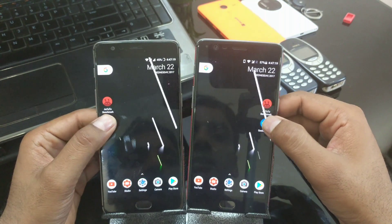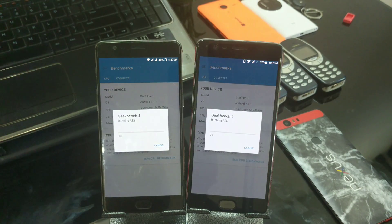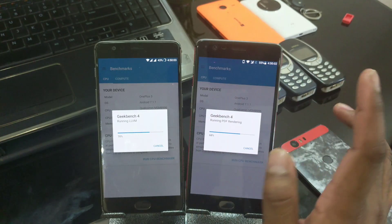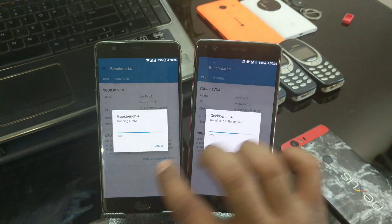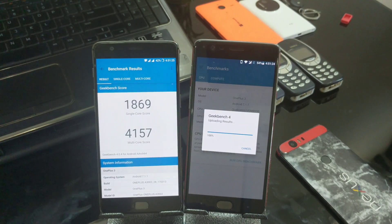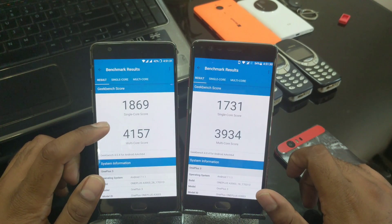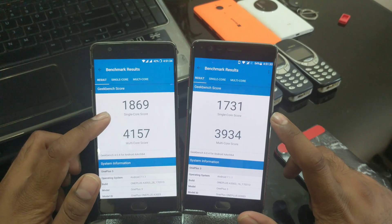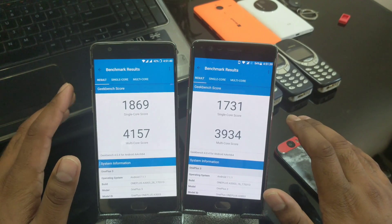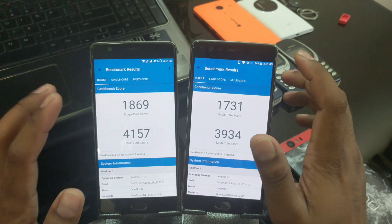Before showing the previous results, let's launch Geekbench at the same time — 3, 2, 1. Again the 3T is not running much faster — about 70 versus 68, so roughly a 2 to 3 percent difference. We got a score of 1,869 single-core and 4,570 multi-core for the 1 Plus 3T. The 1 Plus 3 scores are not too far — just about 30 versus 20 points difference.